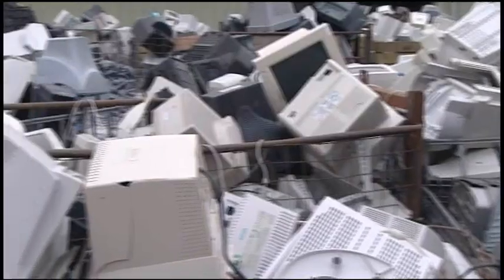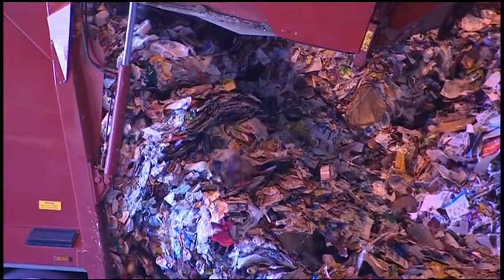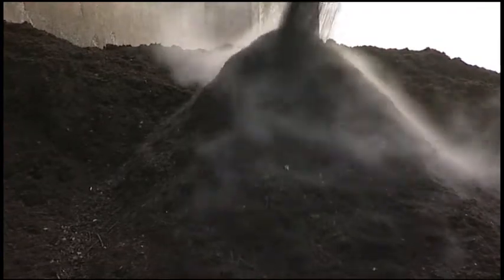Nearly 10 million tonnes of material passes through Viridor facilities every year. And every day, Viridor is working behind the scenes for all of us, maximising the quantities of materials we recover and increasing our renewable energy output.